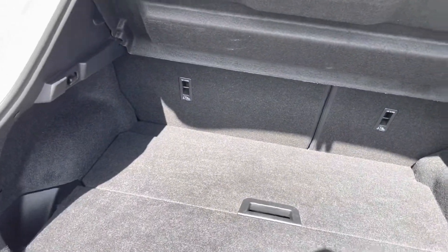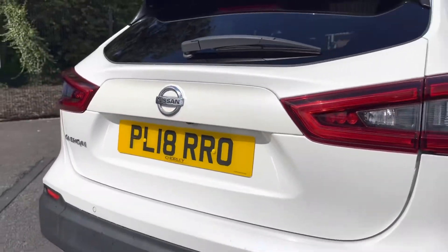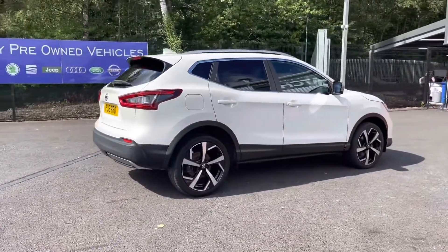Here you can see you do have a very spacious boot — enough space for multiple suitcases and all your weekly shopping. You may notice the exterior of this vehicle has been very well looked after, as is the interior, as I'll show you in just a moment.